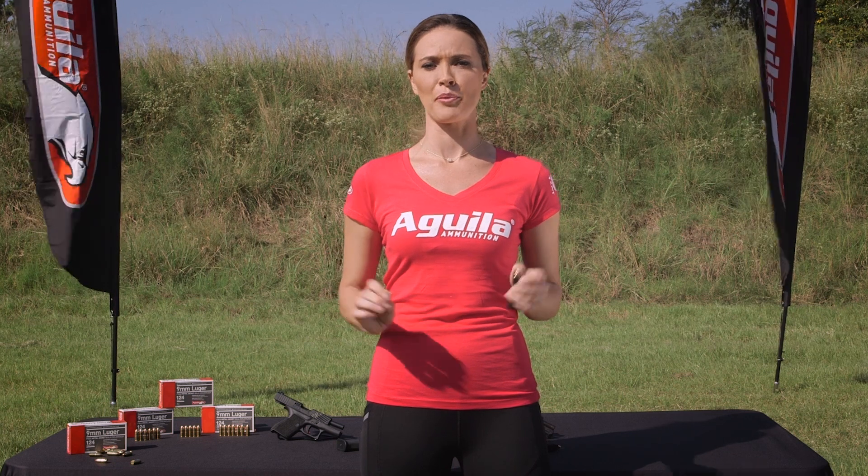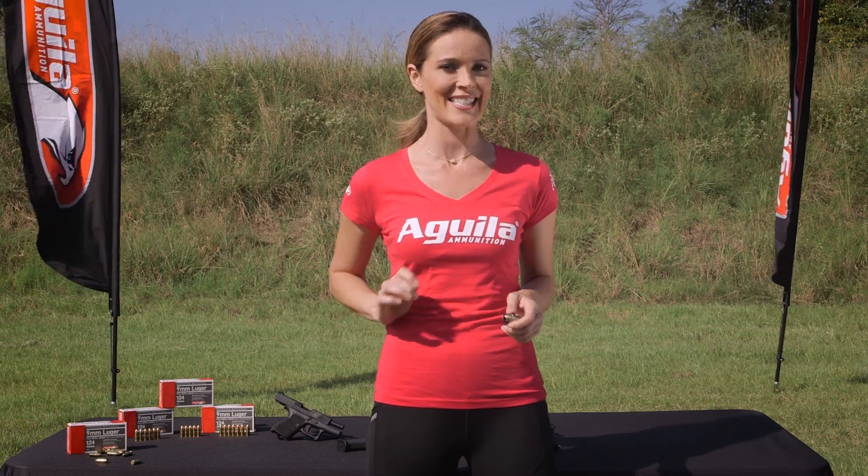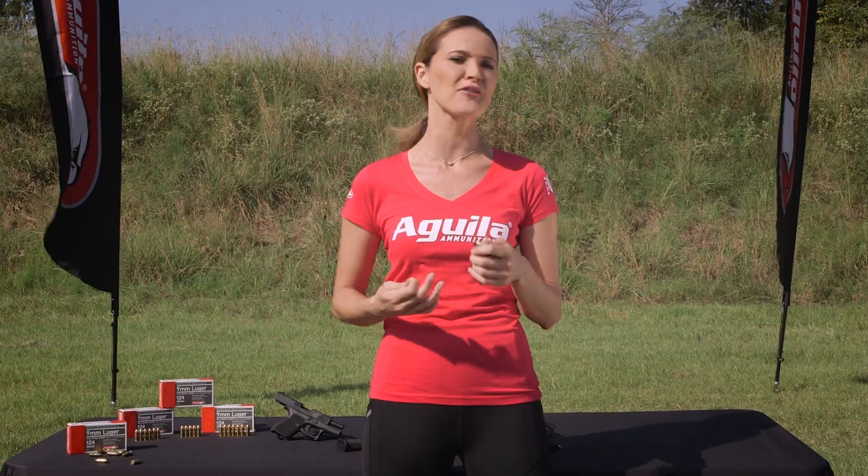As you know, Aguila sources the highest quality materials to produce the primer, bullet, powder, and casing all in-house. And the result is a high quality round that cycles flawlessly with remarkable consistency in both velocity and accuracy.